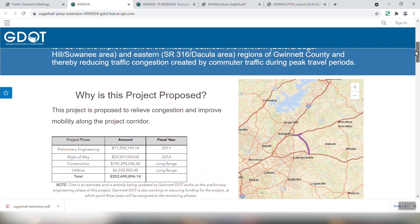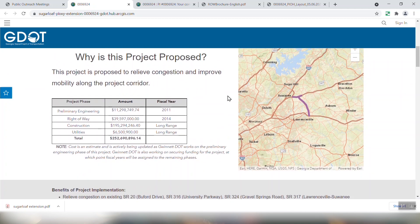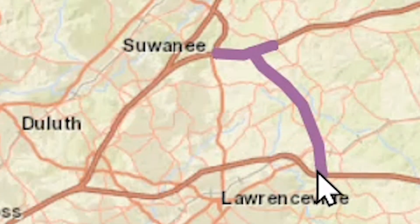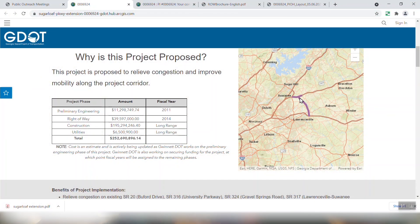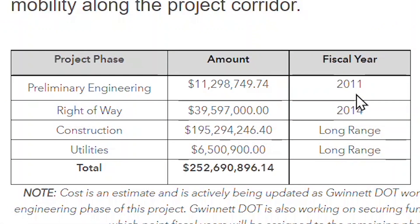Also on the project page you're going to see a couple of things. You'll see why it's proposed — to relieve congestion. The connection should come from where Harbin's Road crosses 316, cross country, and will tie into I-85 between the Georgia 20 and almost the Gravel Springs exit, which they're about to put online pretty soon — the ramps are going in right now. Here's the money they've spent: fiscal year 2011, 11 million on preliminary engineering; 2014, 39 million for right-of-way. And now the long range: 195 million for construction, 6.5 million for utilities — so you're looking at 252 million and change for this project.